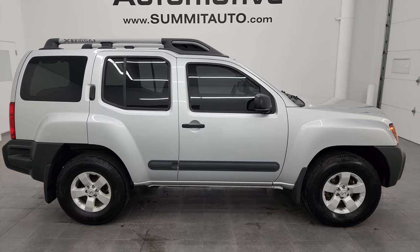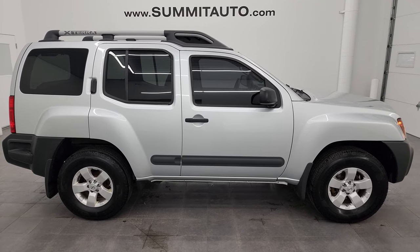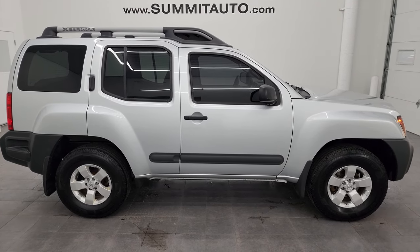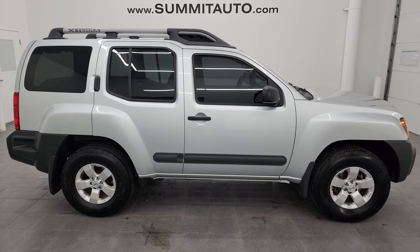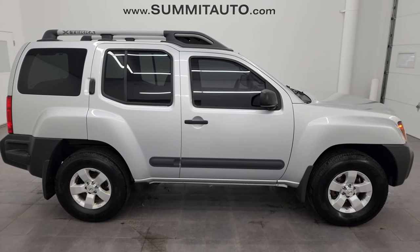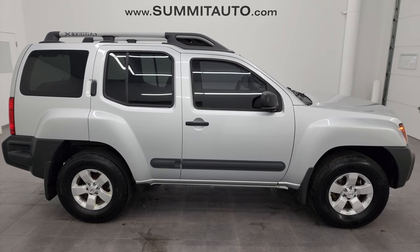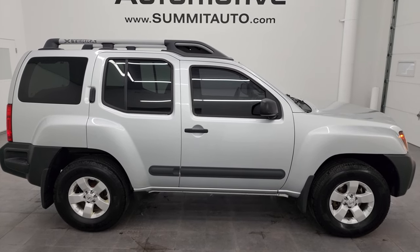In a second you will see a link to subscribe to my YouTube channel in the upper left, a link to more Xterra videos I've done in the upper right, a link to this vehicle on our website in the lower left, and a link to one of our latest YouTube videos in the lower right. Click those, check us out. We're super excited to help you with this ultra clean 2013 Nissan Xterra S package in brilliant silver metallic. Thanks again for checking out the video. Remember to like, subscribe, and share on the YouTube channel — I really appreciate it. Thanks again.